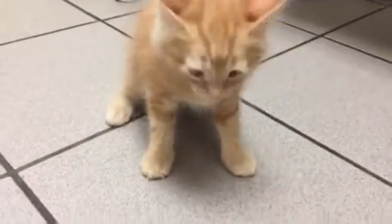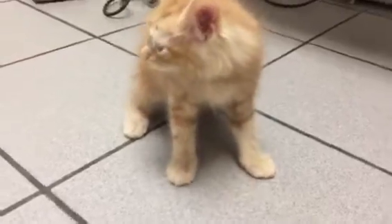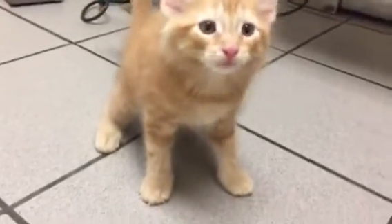He is a kitten with CH, or cerebellar hypoplasia. Very typical, he has the intention tremors, so he's a little wobbly, a little ataxic.